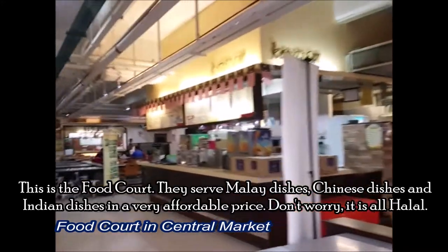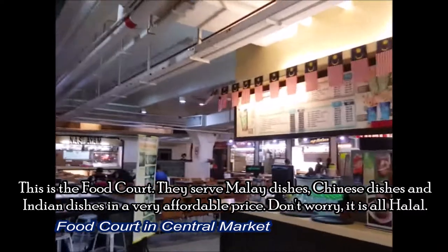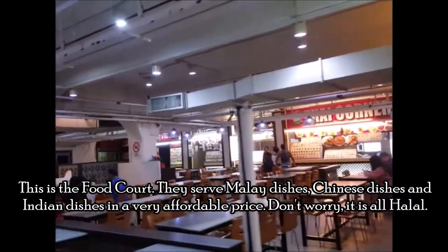This is the food corner. They offer Malay dishes, Chinese dishes, and Indian dishes at very affordable prices. Don't worry, it is all halal.